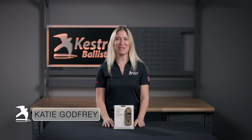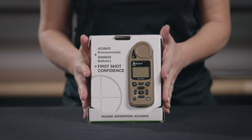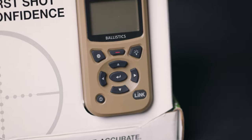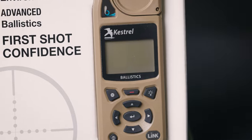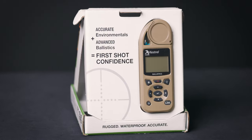Hey there, Katie here from Kestrel Ballistics. Today I'm going to be talking about the Kestrel 5700 Ballistics Weather Meter with LINK. The Kestrel 5700 is a tremendous value in full featured ballistic calculators — an affordable yet powerful option for taking the guesswork out of long-range shooting.